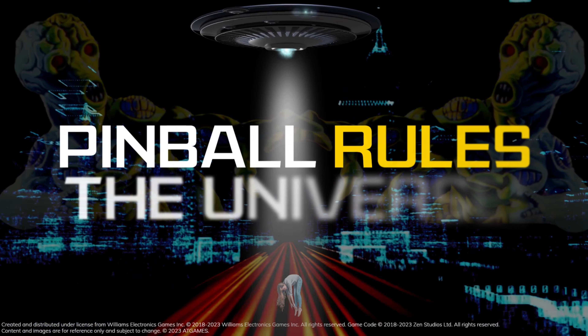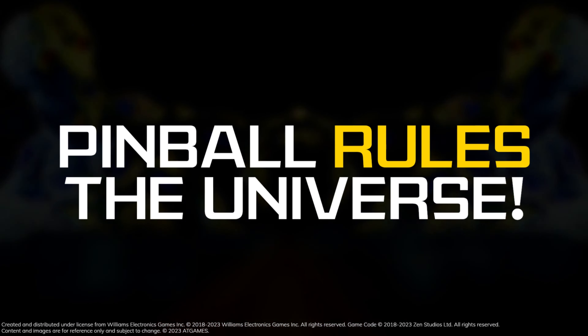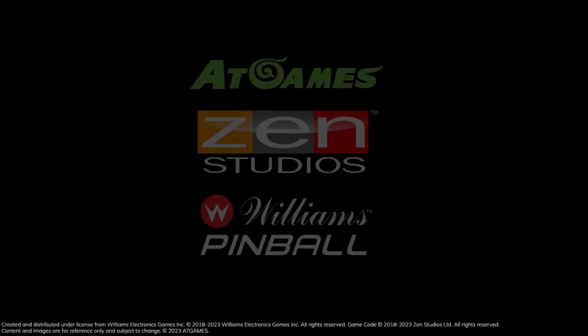Pinball rules the universe. Attack from Mars — get yours today, since it won't be around forever.